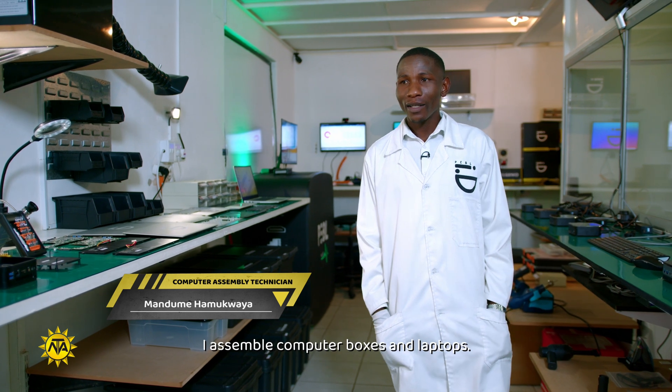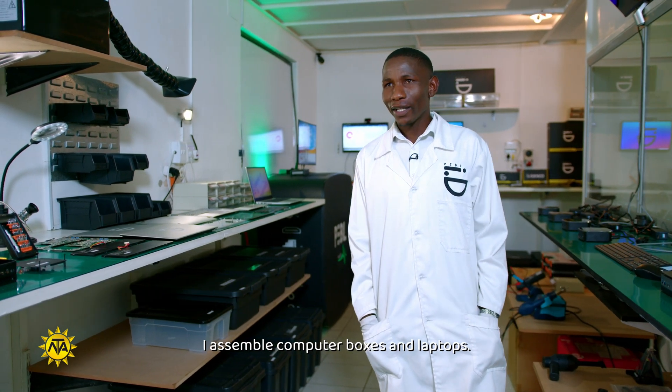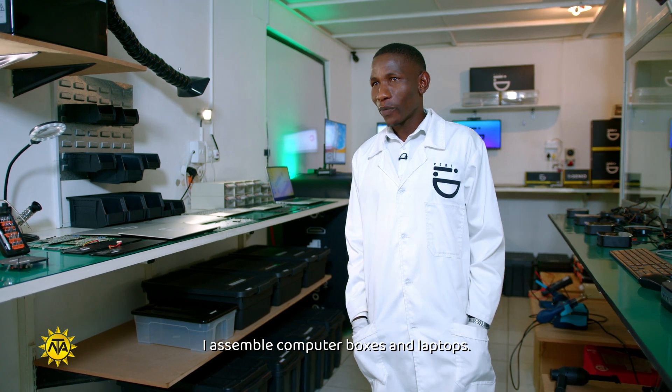My name is Amakwaya Mandume Linus. I'm a hardware technician at Pebble. I assemble small form factor computers and also assemble laptops.